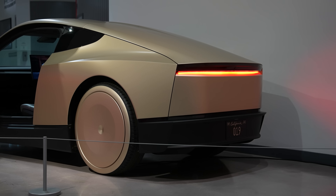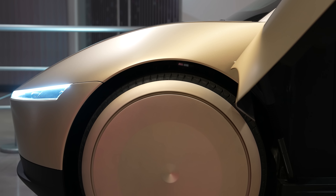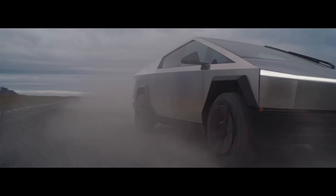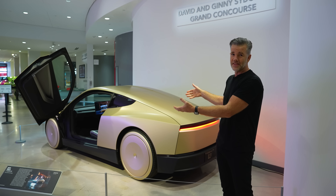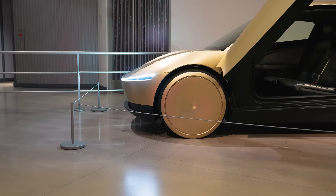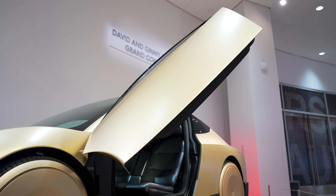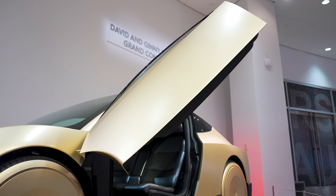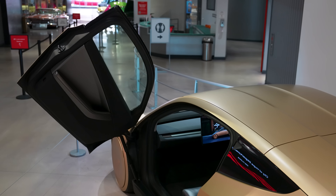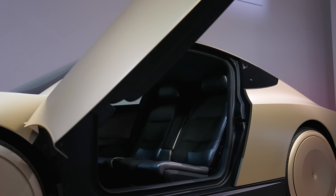We wanted the car to really feel like it's from science fiction or from the future. We've taken some of the design language that we've used on our other vehicles — Model 3, Model Y, Cybertruck — and really extended that into this vehicle. It's got a very dynamic stance to it. The big wheels really help hide the proportion of the car, really make it feel tight and compact and just futuristic.